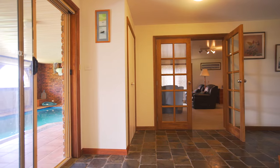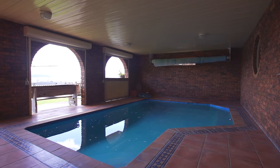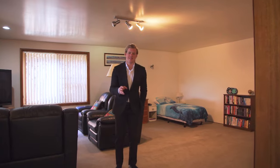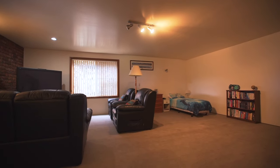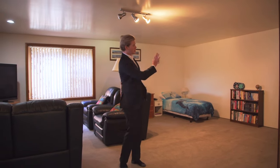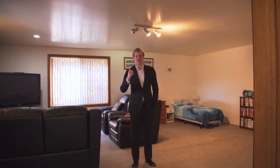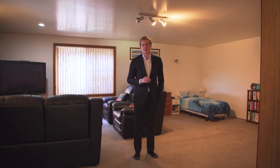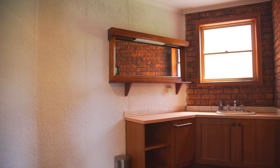But it's downstairs where this home really becomes one of a kind. Currently set up as a multi-purpose lounge and bedroom, you could easily convert this into a genuine fourth bedroom at little cost — by putting a stud wall across here, you'd have a separate lounge and a separate fourth bedroom. And the best part is this lower level also has a bathroom straight across the hallway.